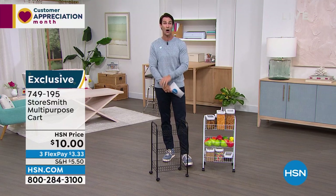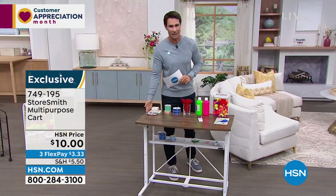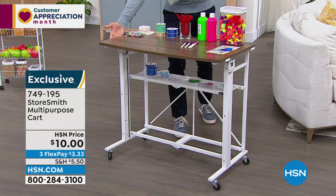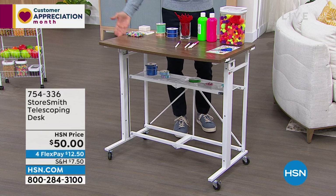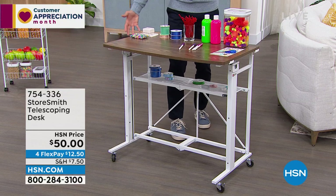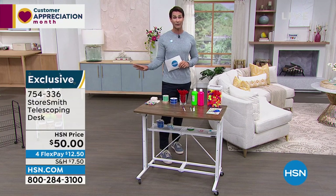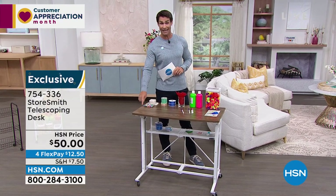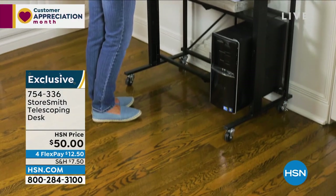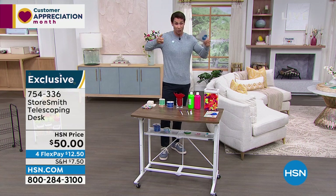A lot of people are putting in orders for that. Now I want to tell you something coming up — we only have about 200 remaining. This is another head start: it's from Storesmith, it is the telescoping desk. Not only do you have instant workspace on wheels wherever you want, but there are seven different height adjustments. Do you like to sit in a taller chair? It will accommodate that. Do you like a lower chair? It will accommodate that too. You've got shelves at the bottom for all your supplies — crafting, school, or your laptop. Very easy to set up, easy to roll wherever you need it. It's $50 today, four flex payments of $12.50. The black has sold out — that's how quick these go. The white with natural wood on top is what we have left. Only about 200 remaining.